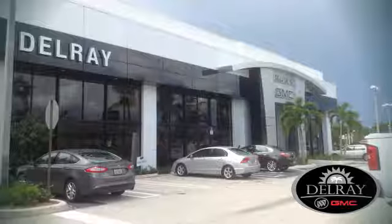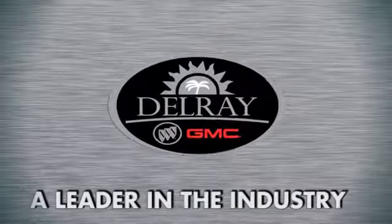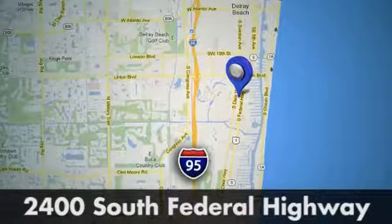See it for yourself today. Our goal at Delray Buick GMC is to continue to be a leader in the industry. We're conveniently located at 2400 South Federal Highway in Delray Beach, Florida.